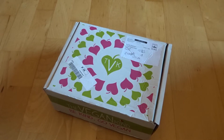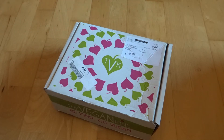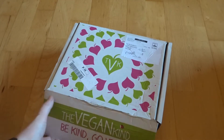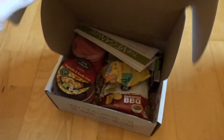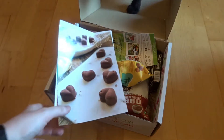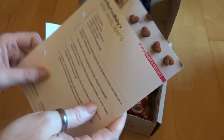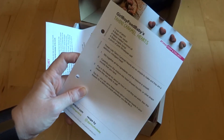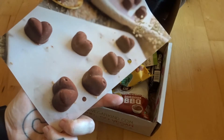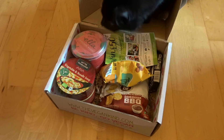It's time for another Vegan Kind box, which means it's also time for another box for Gigi. Let's see what we have in there this month. As always there's a recipe card — this time we have got tahini caramel hearts. I do like tahini so I'm pretty sure we'll be giving these a go. Let's see what's actually in there.